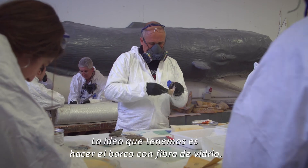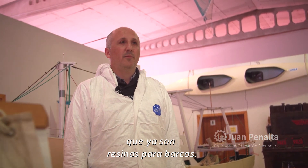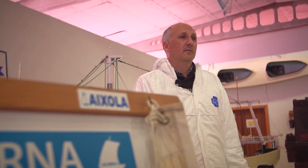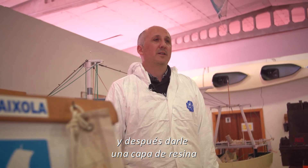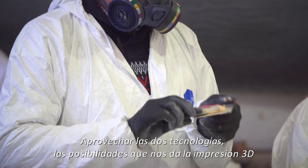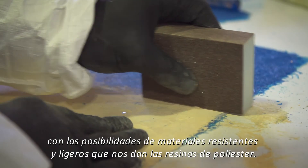The idea we have is to make the whole boat with fiberglass, using the resins we are working with, which are resins for boats. The boat structure we planned to design in 3D, print it with 3D printing as the external structure, and then apply a layer of resin to make it waterproof and lighter, taking advantage of 3D printing technology combined with the resistant and lightweight possibilities offered by polyester resins.